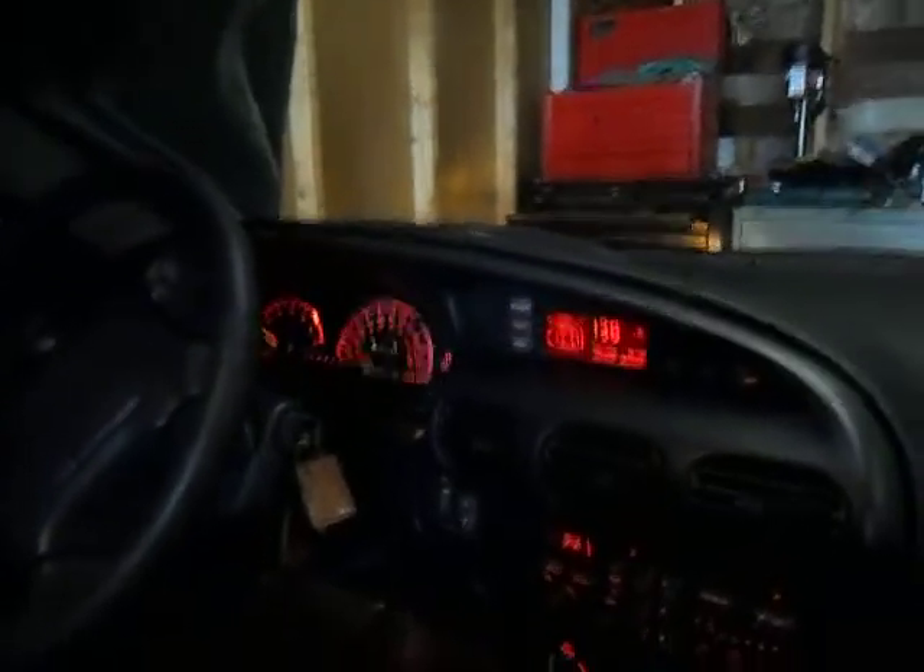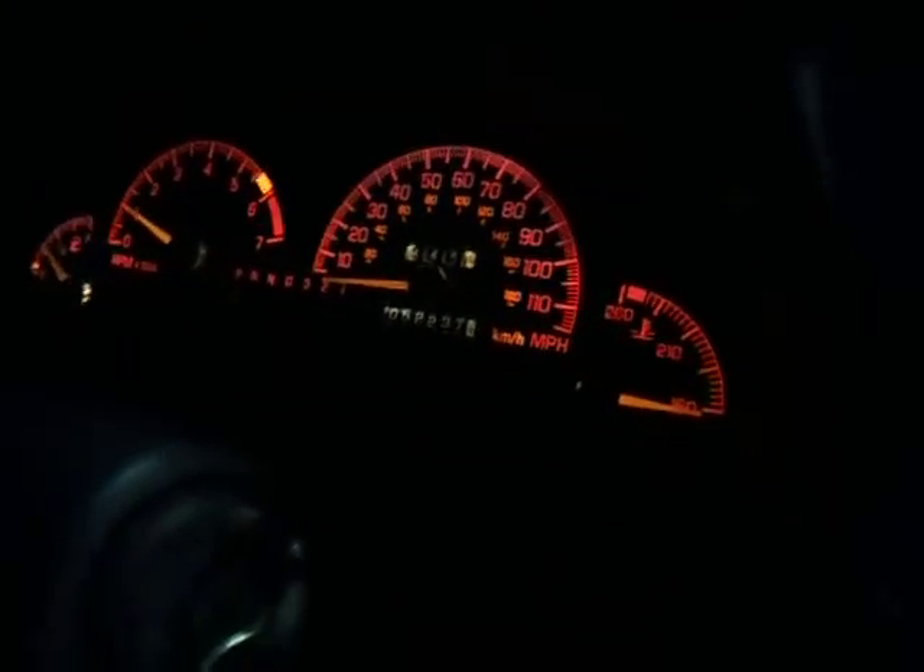Yeah, this is a Daytona 500 edition Grand Prix of '98. I'll give you guys a little rev and then I'm going to close out of it.